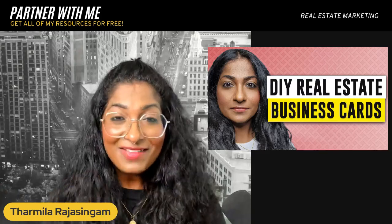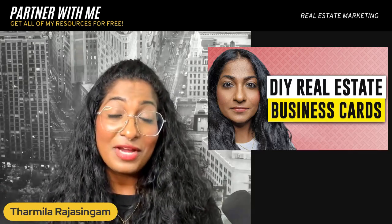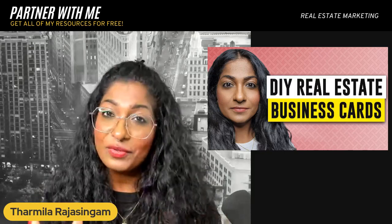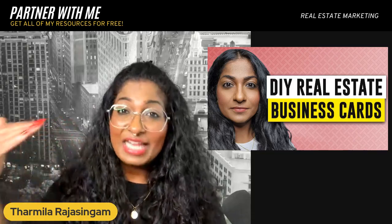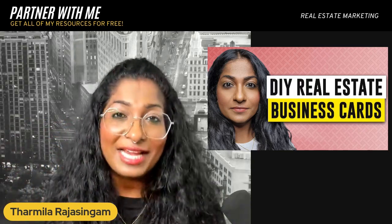I highly recommend you click on that subscribe button and stay connected so that we can learn and grow together. I also highly recommend that if you are a new agent looking to join a brokerage, or if you're an agent thinking about switching brokerages and looking to level up your business and give it a facelift, I highly recommend you look at EXP Realty.